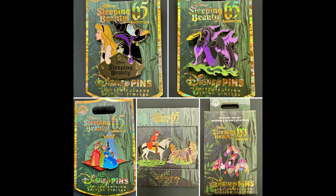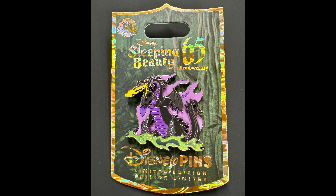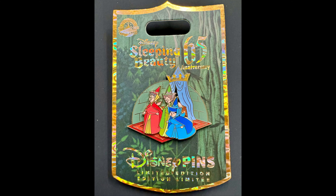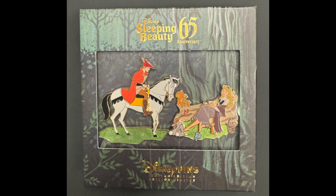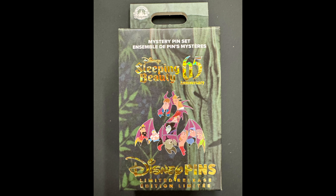Finally at Disney Parks, we have the limited edition pin releases this week, all released on Tuesday. First up is the most popular series of the week: the Sleeping Beauty 65th Anniversary pin collection. These released on both coasts. One features Aurora and Maleficent with Diablo — that's a limited release at $17.99. Next is the Maleficent Dragon pin, limited edition of 399. Then the Three Fairies pin, also limited edition of 399. Then there was a two-pin box set featuring Prince Philip and Aurora, limited edition of 2,500, with a retail price of $54.99.